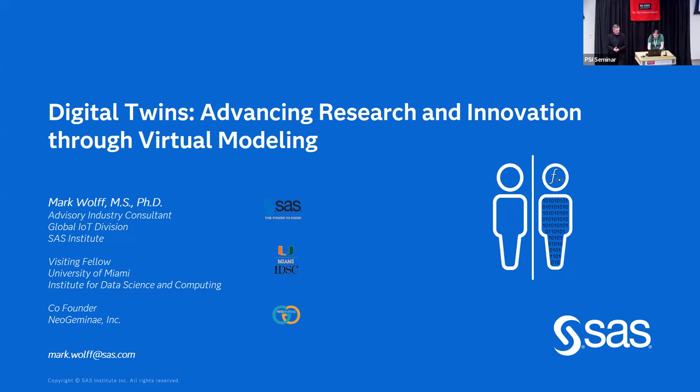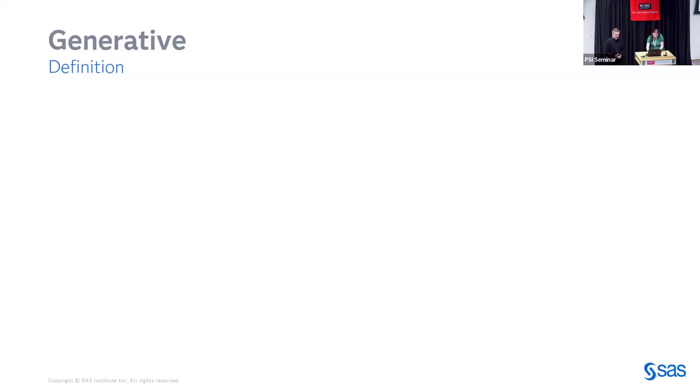Hello everyone. I am Mark Wolf and I am from SAS. I've been there a long time — my second career, 18 years. My graduate work was here at NC State. I graduated from the toxicology department with my doctorate, and I also have a master's from the entomology department, believe it or not.